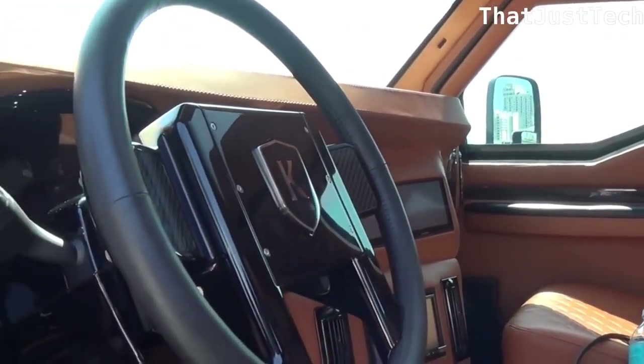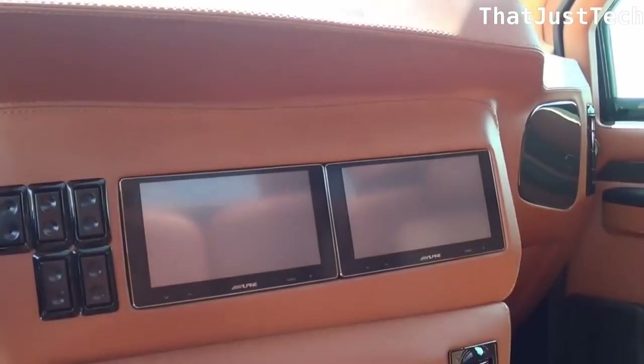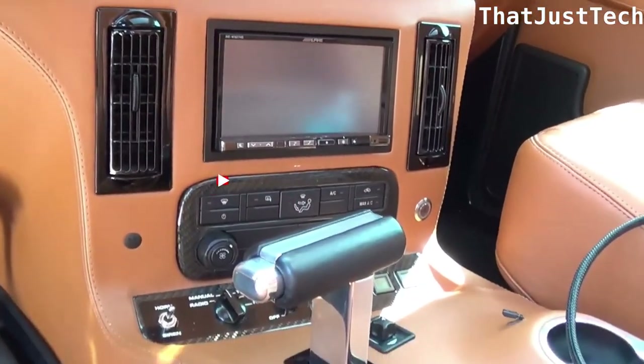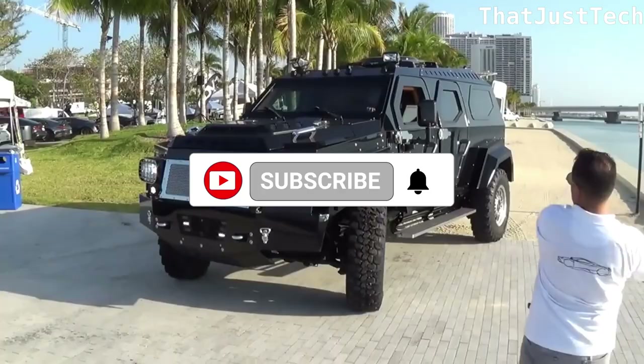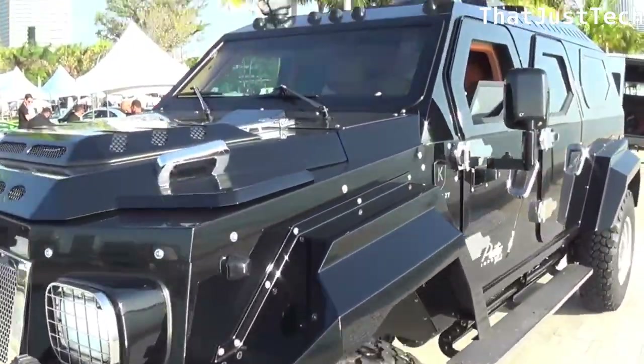Proven to resist bullets from pistols, shotguns, and rifles, this SUV offers both luxury and defense. Limited to only 100 units, the starting price for the Knight XV is $650,000. It's a unique blend of opulence and security, making it a rare and exclusive choice in the armored vehicle market.